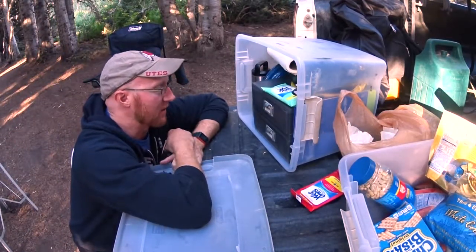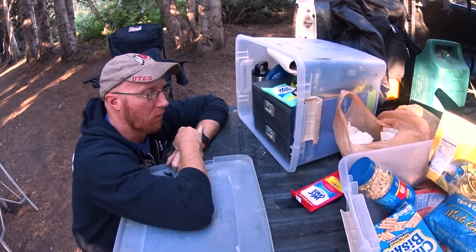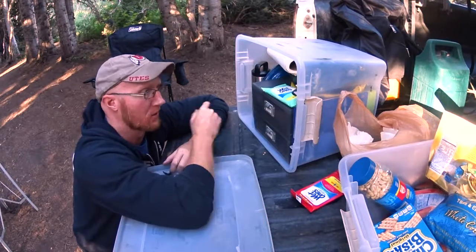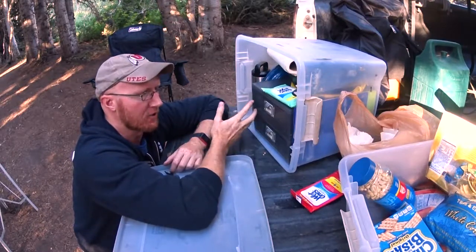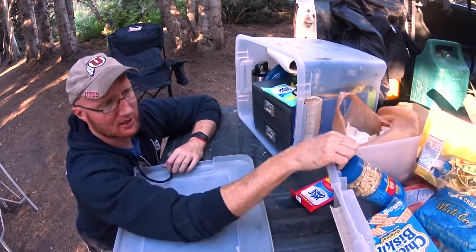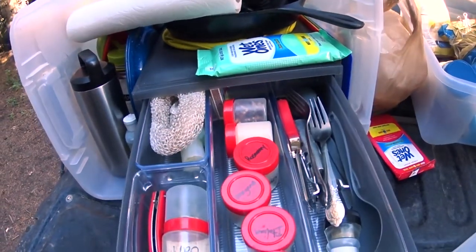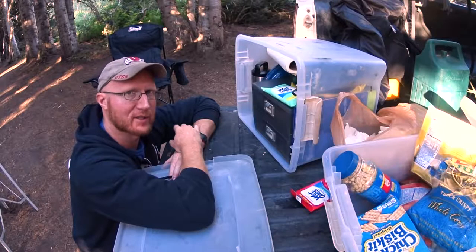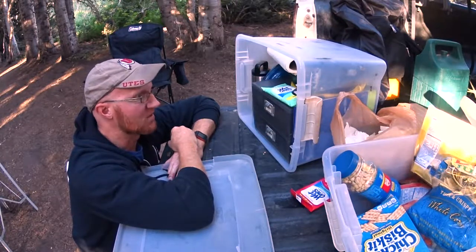I never have to worry about forgetting anything because I just carry everything with me all the time. As long as I keep this packed up — I go home, wash everything, put it right back in — by the time it gets packed away it's ready to go for next time. All I have to do is grab it and I'm out the door. The kitchen gear is something where if you forget the utensils you need you might be in trouble — you'll be eating a can of soup instead of whatever you were planning on cooking. But if everything's prepped and ready to go, it just makes setting up a dream.